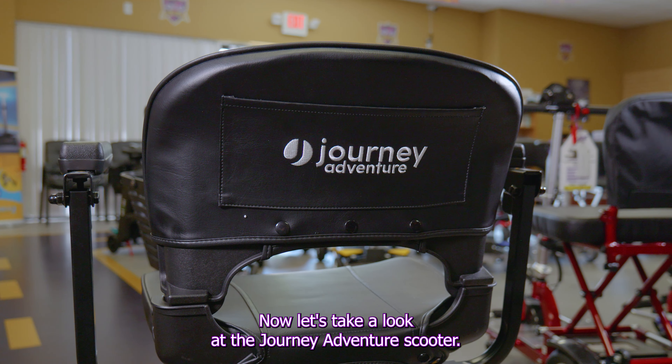Up next, the Journey Zoomer, a portable folding electric wheelchair that combines convenience and comfort.